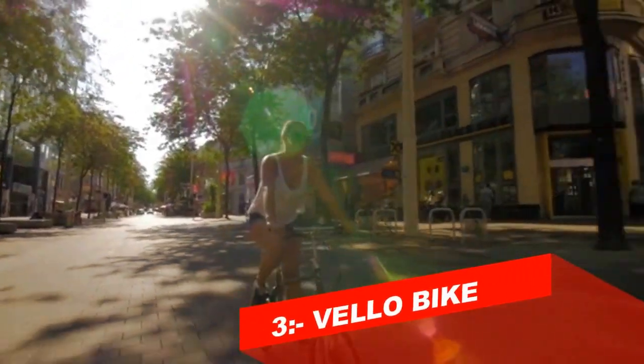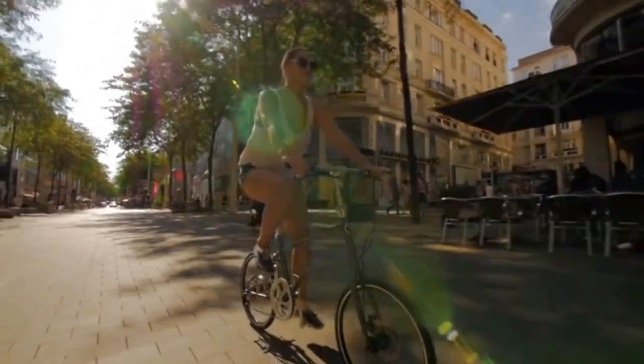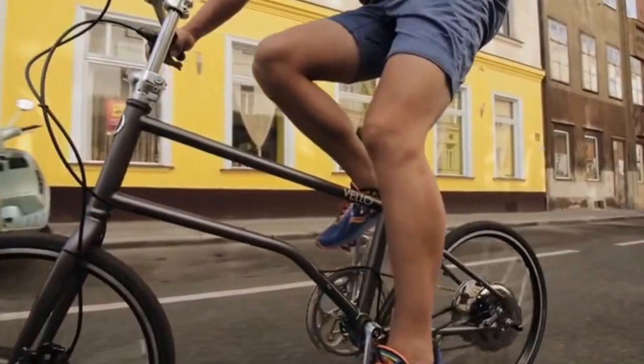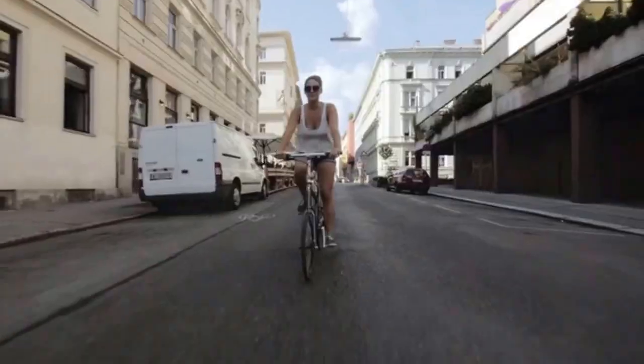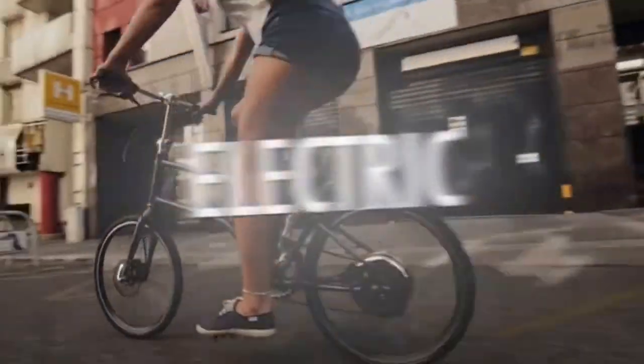In the past 15 years, electric bikes and electric folding bikes on the market haven't changed much. We have looked at what's out there and took the latest technology for electric bikes to develop something new — the lightest, smartest, and most compact electric folding bike.